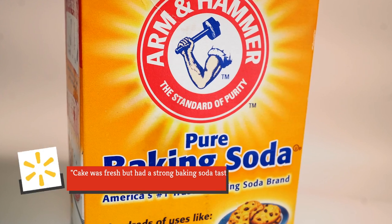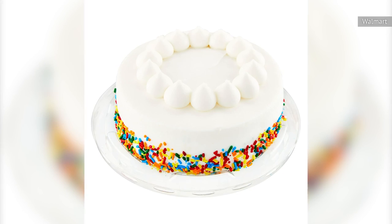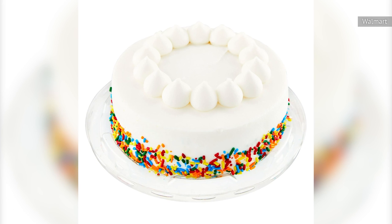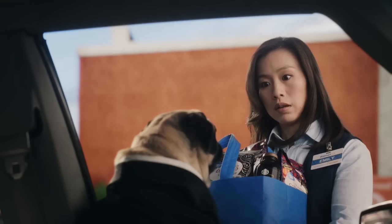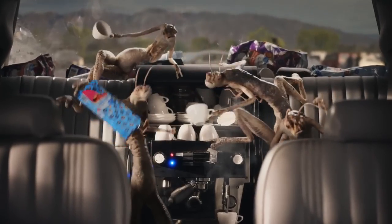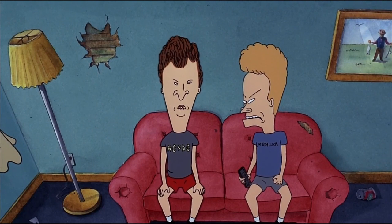As one person put it: "Cake was fresh but had a strong baking soda taste. Threw it away." Other shoppers complained about more basic problems like a dry texture and greasiness. A number of reviewers also complained that their cakes had been bagged upside down, which ruined the frosting and the aesthetic appeal.